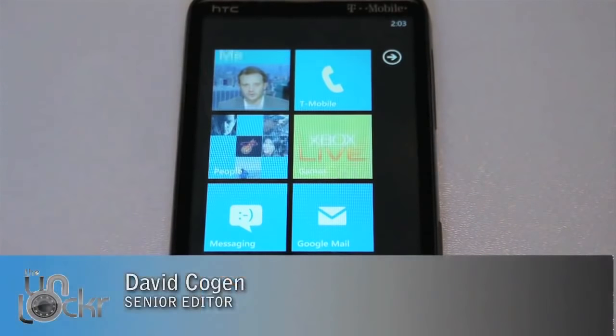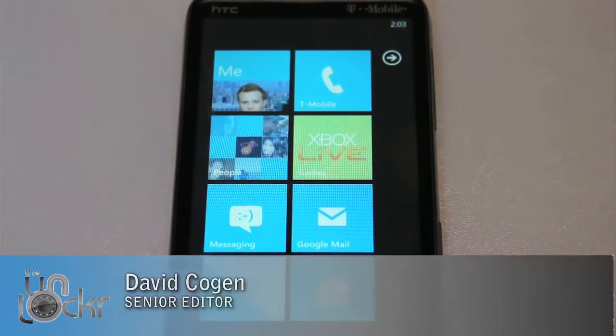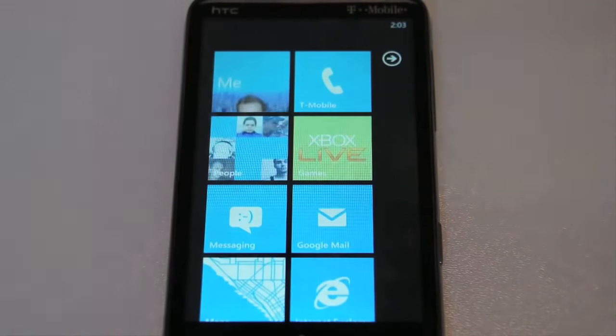Hey guys, this is David from TheUnlocker.com, and today we're going to do a quick walkthrough and review of Windows Phone 7.